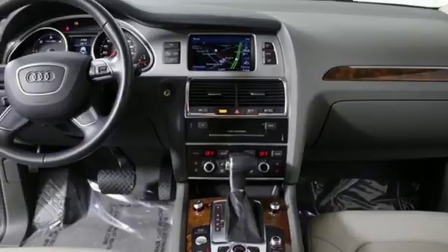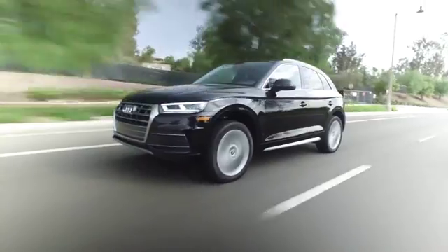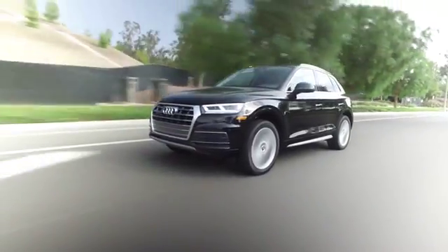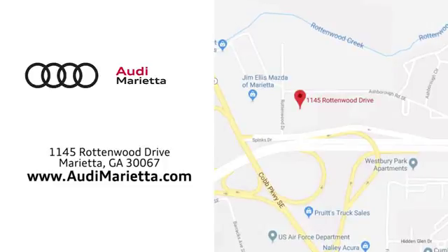Get into this Q7 today. At Audi Marietta, we prove every day that buying a car can be an enjoyable experience. We're conveniently located on Rottenwood Drive in Marietta, Georgia.